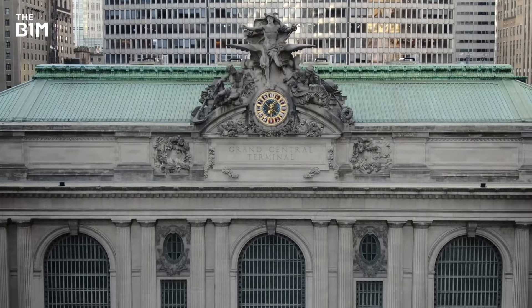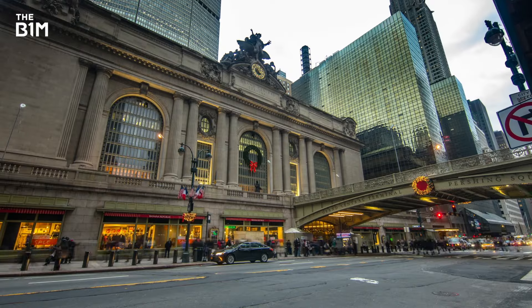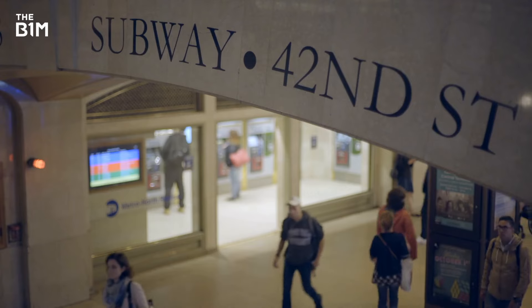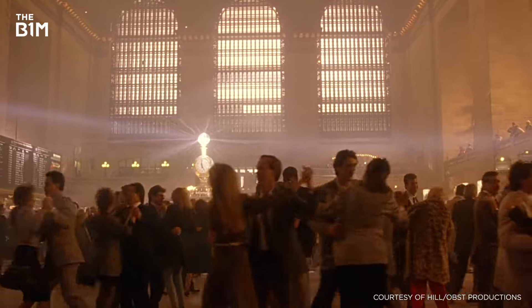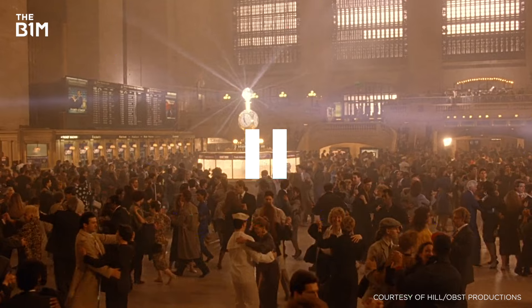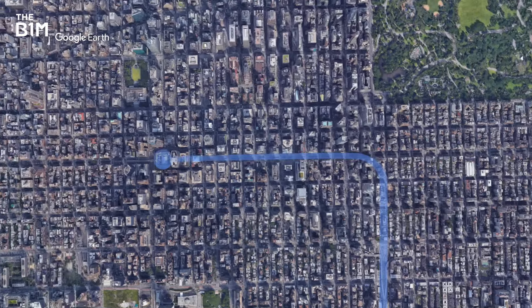When Grand Central first opened in 1871, it served just three rail lines. After a number of renovations, it's now home to 44 platforms with 67 tracks and an 88,000 square foot concourse that hosts the occasional movie set. The idea for the Eastside Access Project — connecting the Long Island Railroad to Grand Central — first came about in the 1960s.